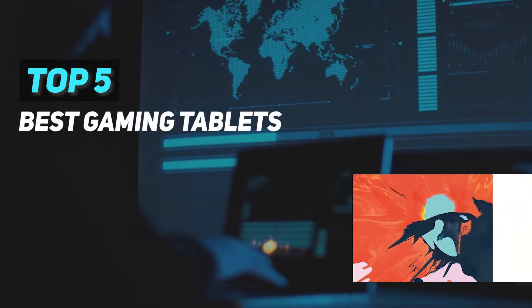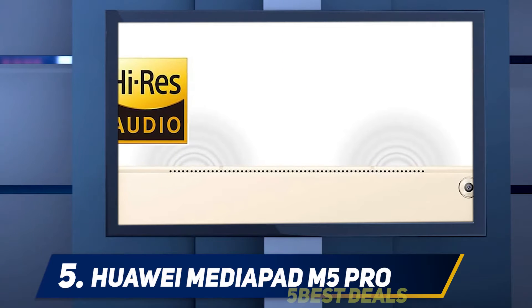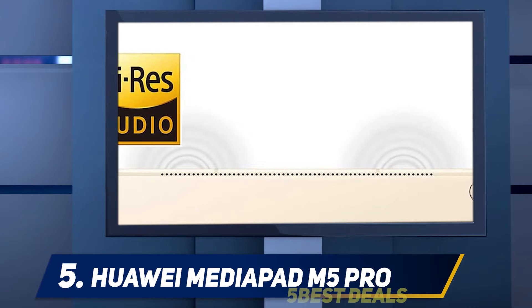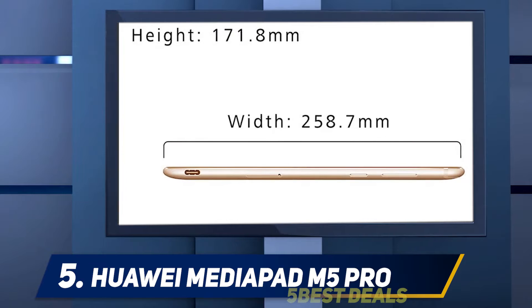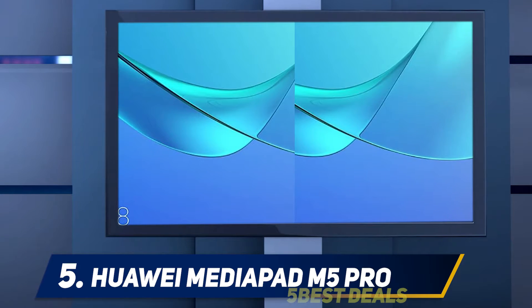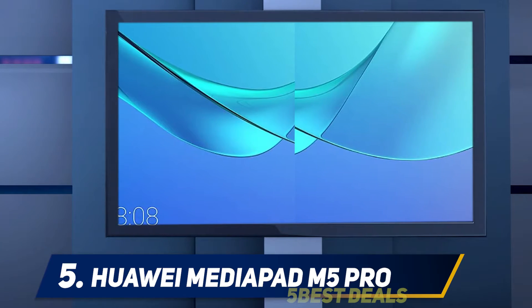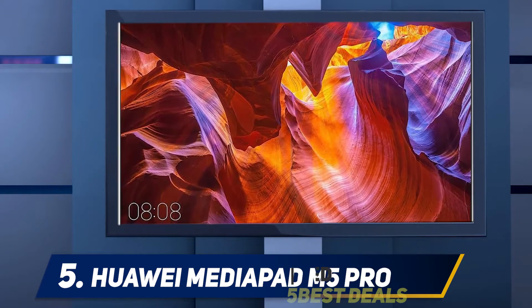Here we present the top 5 best tablets for gaming, starting at number 5: the Huawei MediaPad M5 Pro. Despite some of the negative press you might have read regarding Huawei and their business practices, they're still on the cutting edge of mobile device technology. If there's one thing Huawei knows how to do well, it's high-power Android-based mobile devices for a great price, and that's just what the MediaPad M5 is, with 4GB RAM and a 2.1GHz processor.